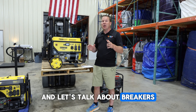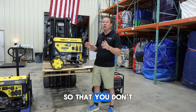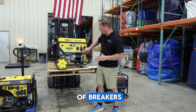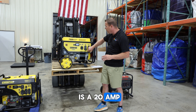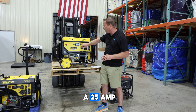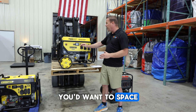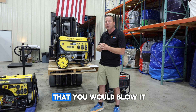Let's talk about breakers. Just like on a standard house, you're going to need to separate your power out so that you don't blow a breaker. Each unit is going to have a certain amount of breakers — in this case, we've got three: a 20-amp, a 20-amp, and a 25-amp. So if you were going to be using three blowers, you'd want to space them out, because if you put two blowers on any one of these, there's a good chance you would blow it.